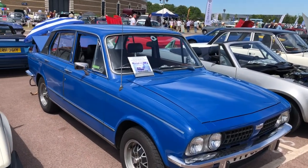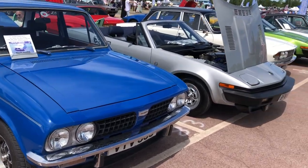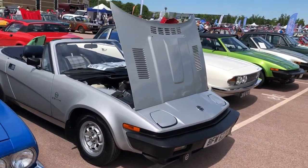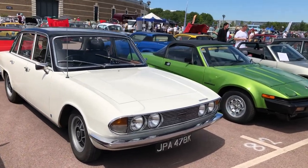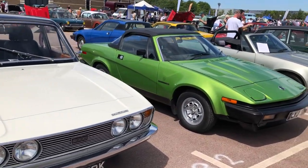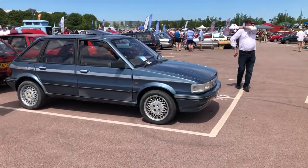A Dolomite, but non-Sprint — maybe it's an SE with those wheels. And I suspect again I can't possibly cover all the TR7s, but I do like this standard two-litre car, the green one — that's a lovely looking car, isn't it?